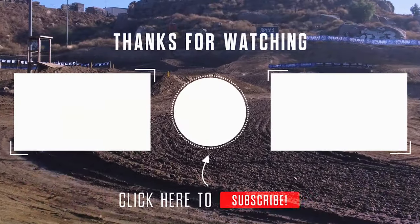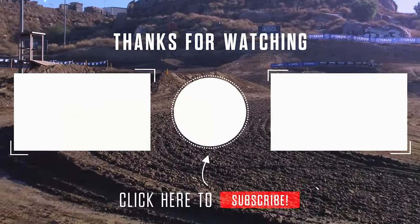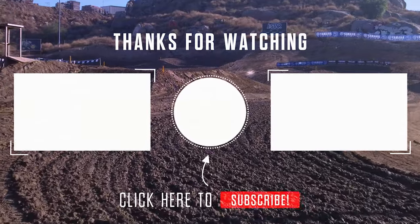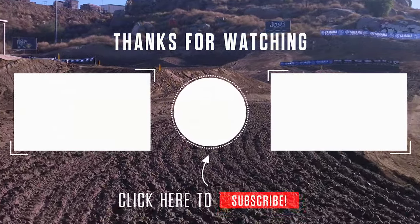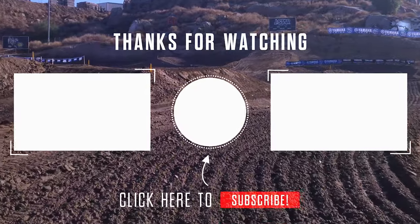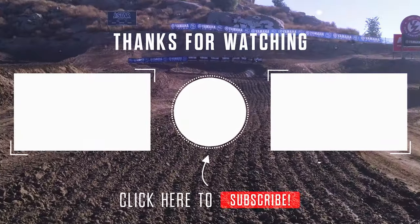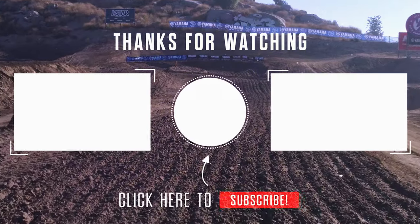We hope you guys liked the 2024 KTM 125 two-stroke test. If you want to see the full written review, head over to Dirt Bike Magazine. And as always, hit that subscribe button to stay up to date on the latest video releases. Give us a follow on Instagram, Twitter, and Facebook. Thanks for watching, and we'll see you in the next one.